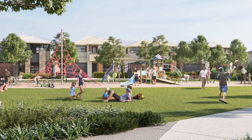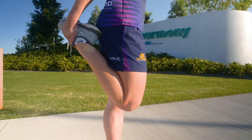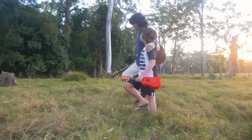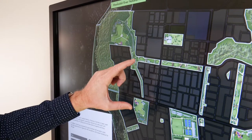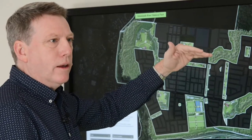We had the natural environment and the conservation area and a district recreational park to the north. We have a linear link and district sports fields to the west, and then we have the Palmview Conservation Park to the south. The linear park gave us an opportunity to link all of that together in a continuous system, connecting north to south and east to west.